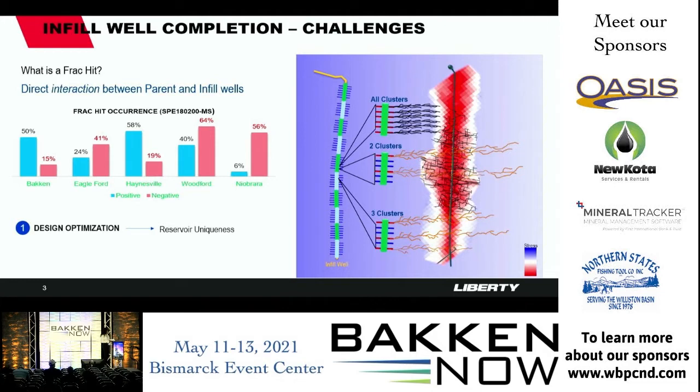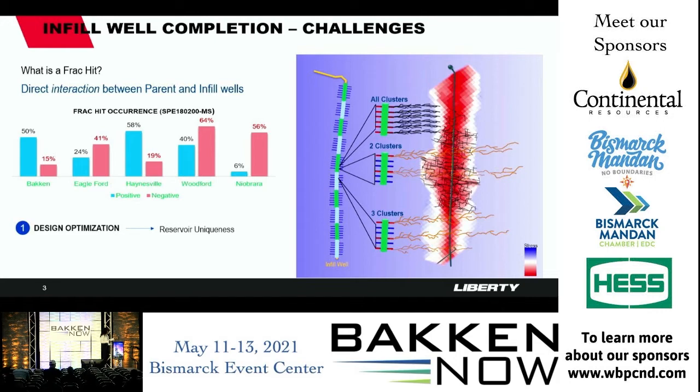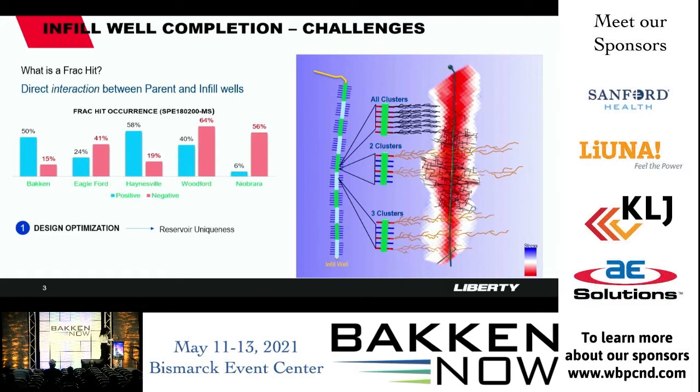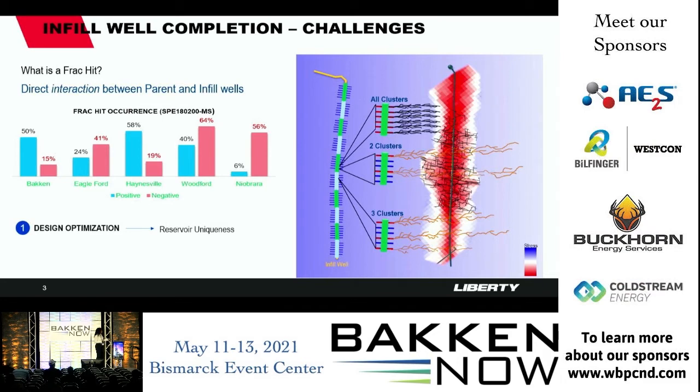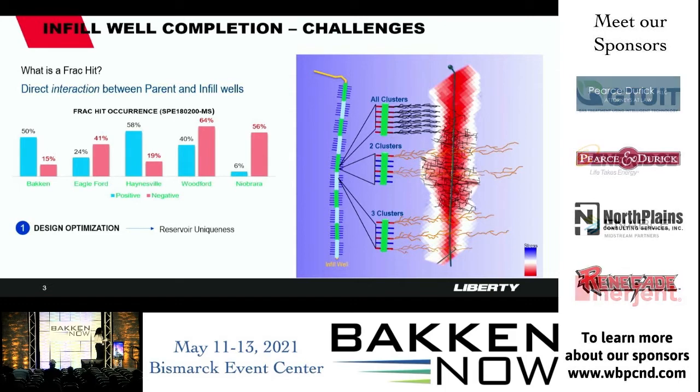This is what we call a frack hit — a direct interaction. If you have a pressure gauge, you would actually see a pressure response from these runaway fractures from the infill wells to the parent wells. Looking at frac hit statistics in the Bakken, not all frack hits are negative. Some are positive where you don't see production degradation. In the Bakken, about 50% of frack hits are positive and 15% are negative, with the remainder neutral — meaning no impact at all. This changes across different basins.